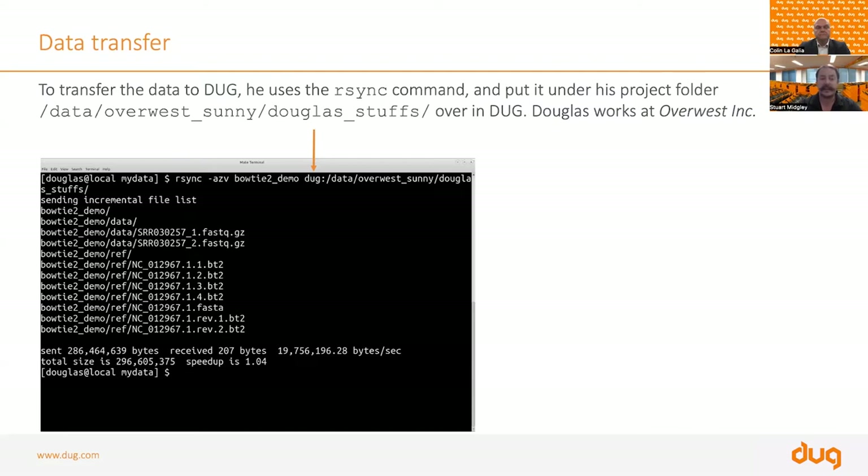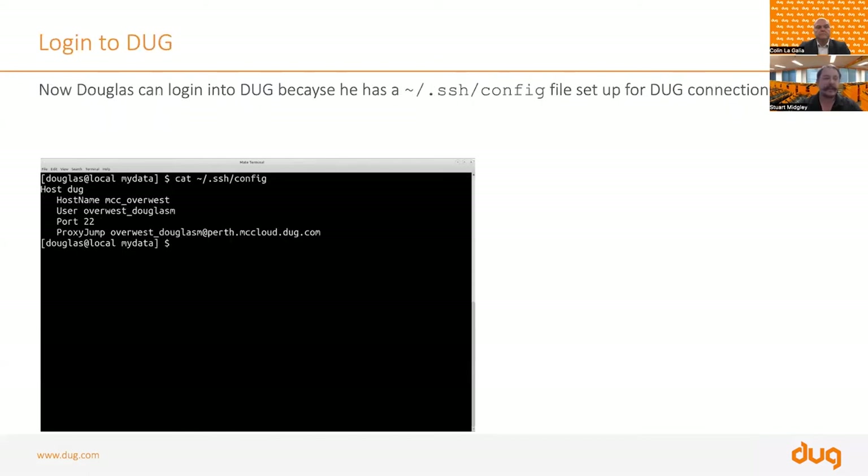Copying can be as simple as running rsync. You rsync the Bowtie 2 demo directory and land it on Doug in a particular directory — in this case, /data/overwest/sunny/douglas's_stuff. You can see the output of rsync running, copying all the files over. The speed-up is one, with no compression — all the data was already compressed.